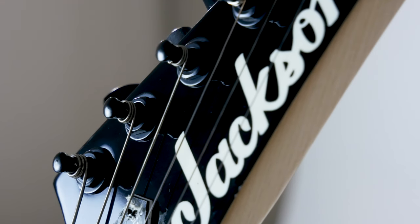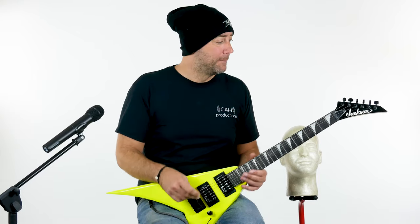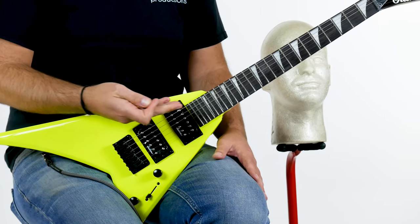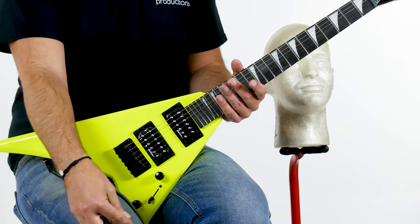This guitar is cool — 24 frets! Amaranth fretboard. Ain't nobody got time for other stuff. 24 frets, shark teeth inlay so you can look cool. The Flying V body, the Randy Rhodes shape, where one horn is longer than the other.